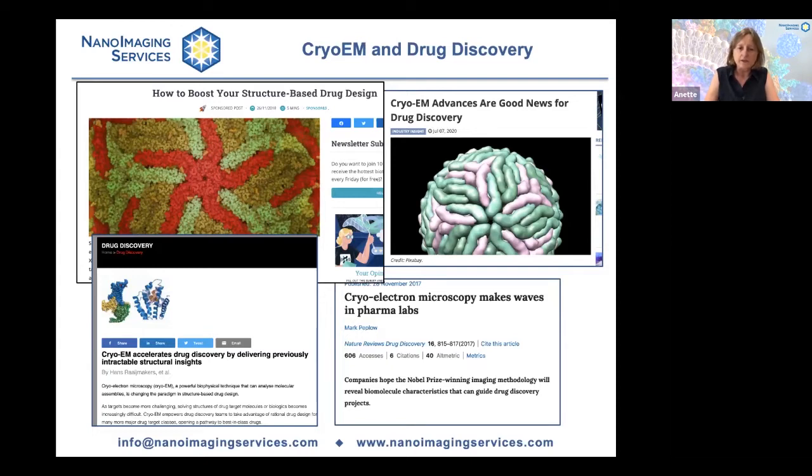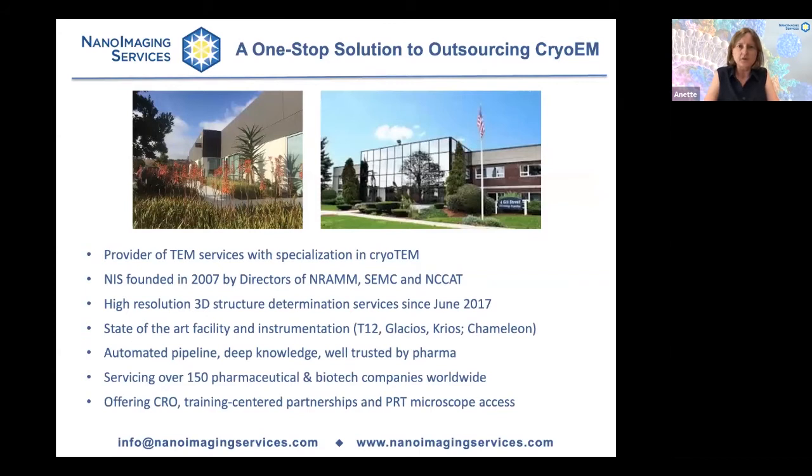So how do all these structural biology groups then access cryo-EM? One possible solution is to outsource the cryo-EM workflow, including sample preparation, data collection, and structure determination. In the next 15 minutes or so, I would like to tell you what Nano Imaging Services is doing to make cryo-EM accessible and affordable to our clients. We consider ourselves a one-stop solution to outsourcing cryo-EM.